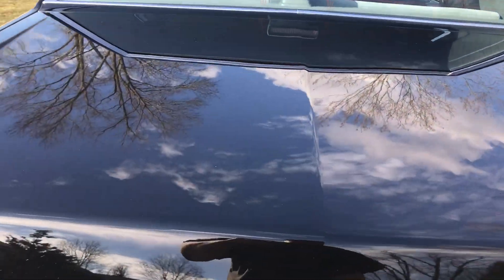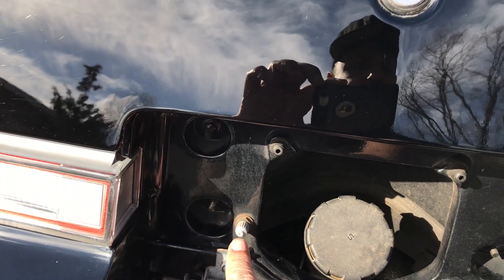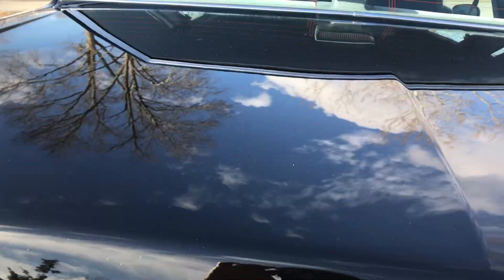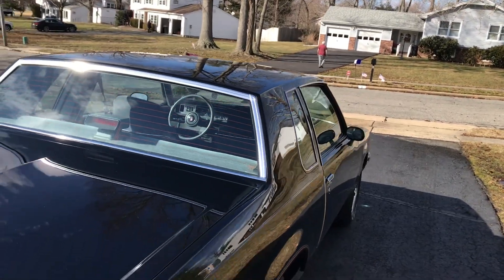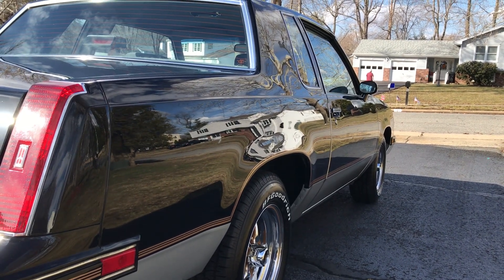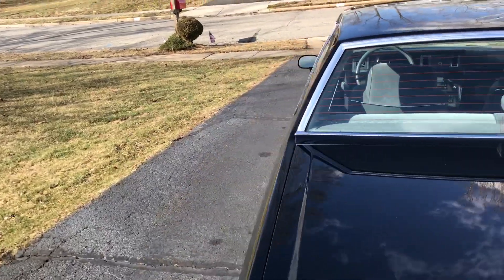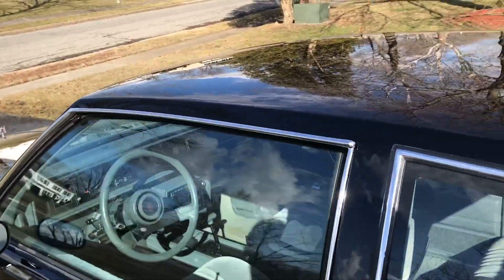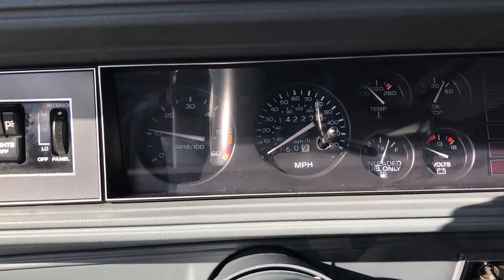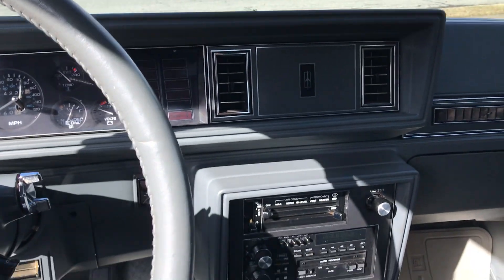I'll show you right here — right there is the factory valve to pump up your shocks. And the nice thing I like about it too is that it doesn't have the Grand National's 85 mph speedometer, fuel gauge, and boost. It has a tach, it has gauges. It's got a 120 mph speedometer, full gauge package, fully loaded, 4-speed automatic.